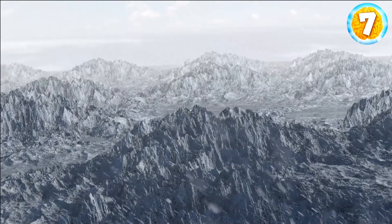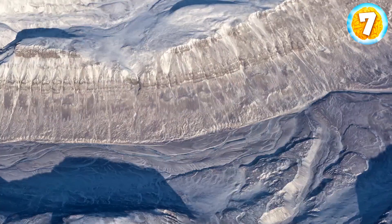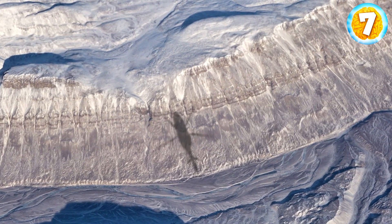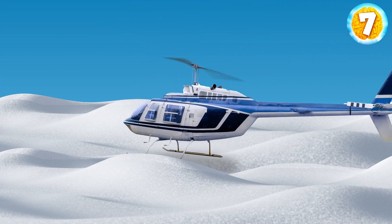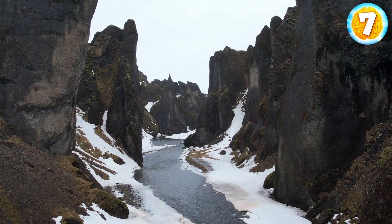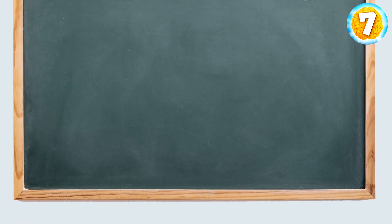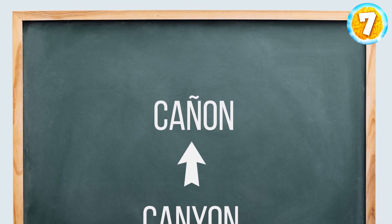Believe it or not, nearly 80% of the island's surface is covered with ice. The first stop on your tour is Greenland's Grand Canyon. You land in the northern part of the island. You may know that canyons are deep, narrow valleys with steep sides — but did you know that the word canyon actually comes from the Spanish word cañón, which means tube or pipe?